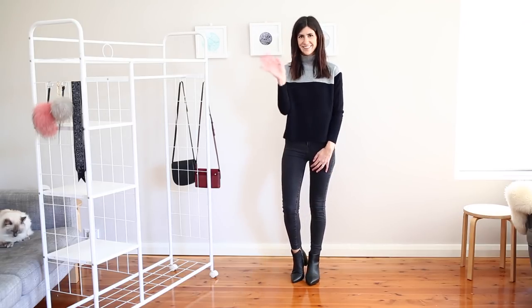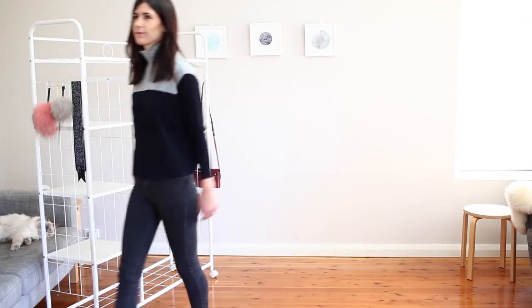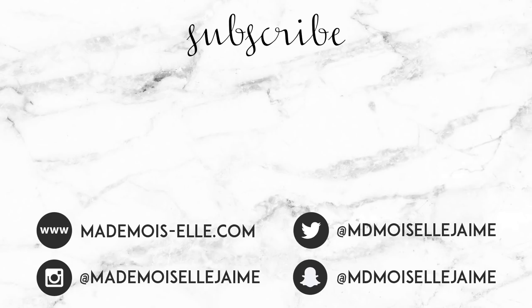So those are my autumn outfits. I'd love to know which one's your favorite and I'll see you guys next time with a brand new video. See you soon, bye!